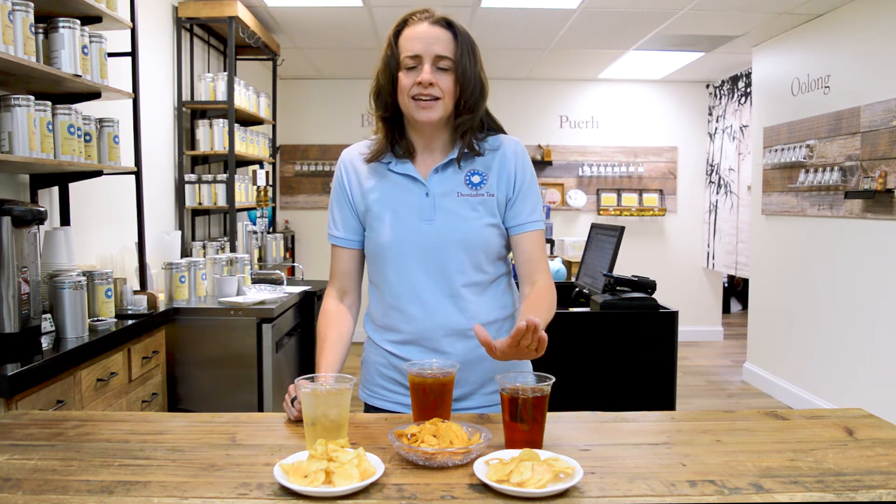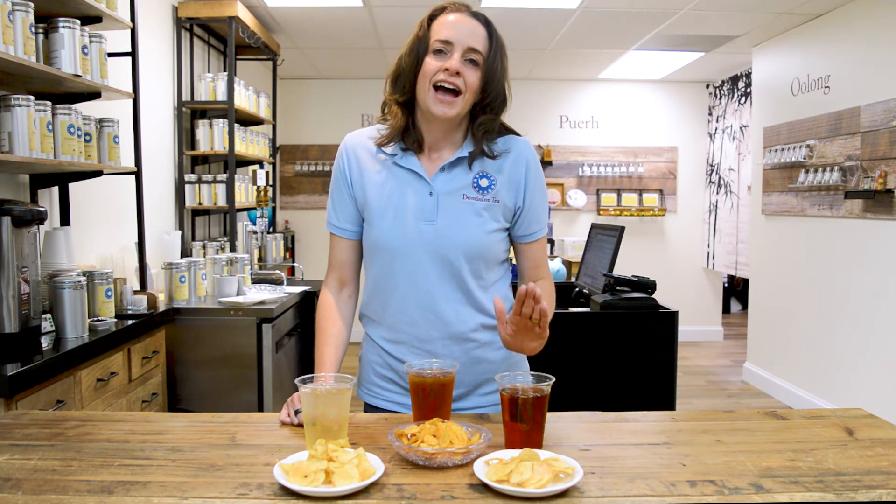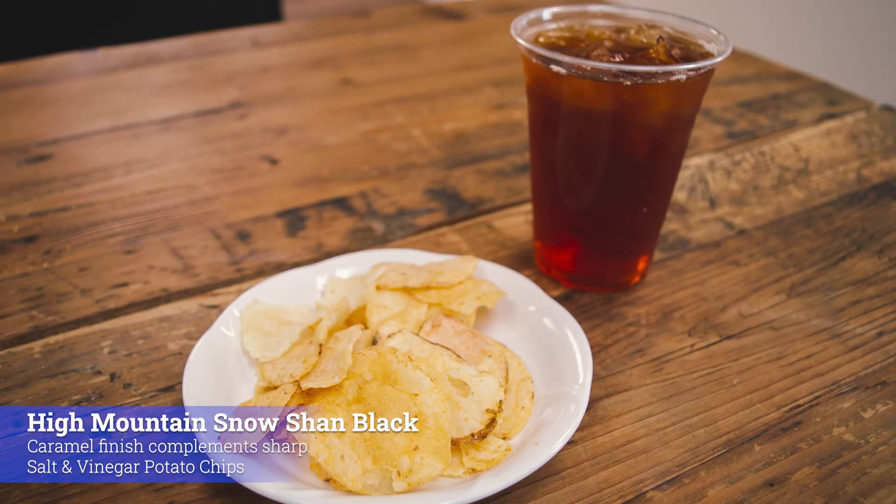Last but definitely not least — at least in my house — it's the salt and vinegar potato chip that wins out. What do you pair with a salt and vinegar potato chip? High Mountain Snowshawn Black. Why? It is that interesting caramel on the backside that softens up the vinegar and creates just an amazing effect when you eat it together.